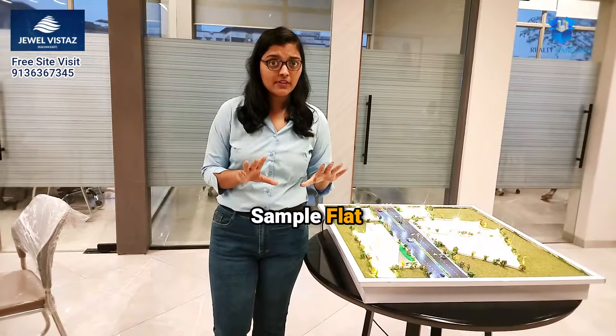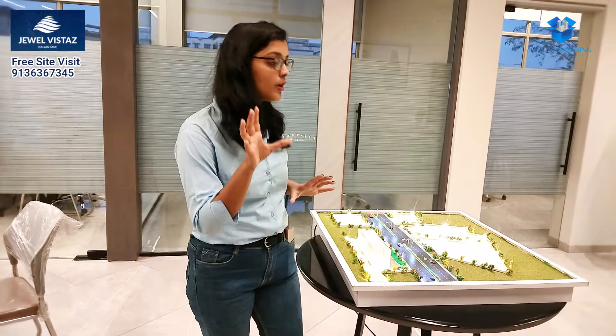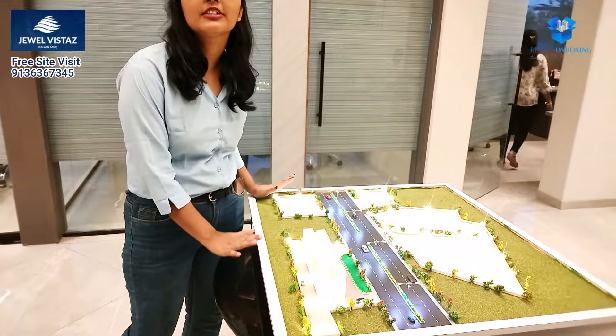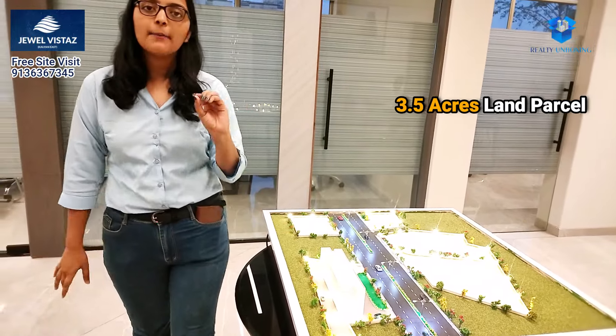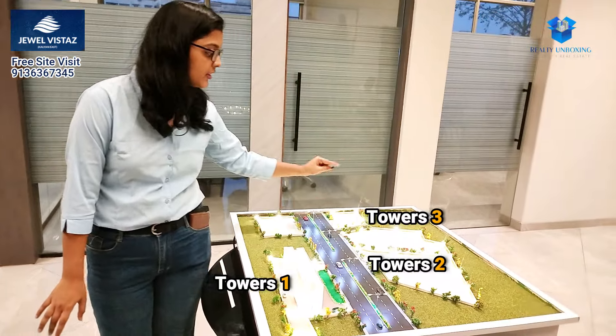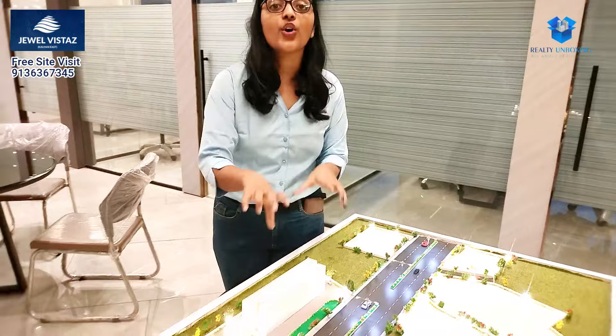We have seen the sample flat and the construction site. This is a 3.5-acre land parcel. You can see here there are 5 towers — Tower 1, Tower 2, Tower 3, Tower 4, and Tower 5. The construction has started with Tower 1. You can see it here on the model.